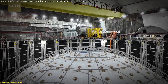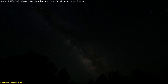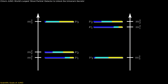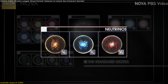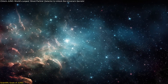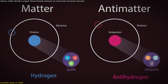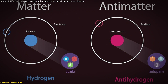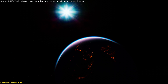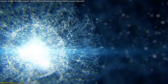JUNO's primary scientific goal is to determine the neutrino mass hierarchy, which has profound implications for our understanding of particle physics and the nature of the universe. The neutrino mass hierarchy refers to the relationship between the masses of the three known types of neutrinos: electron, muon, and tau neutrinos. While it's established that neutrinos possess mass, the precise differences between their masses remain a mystery. Unlocking this hierarchy could explain the imbalance between matter and antimatter in the universe — a fundamental question in cosmology — and refine our understanding of the standard model of particle physics.